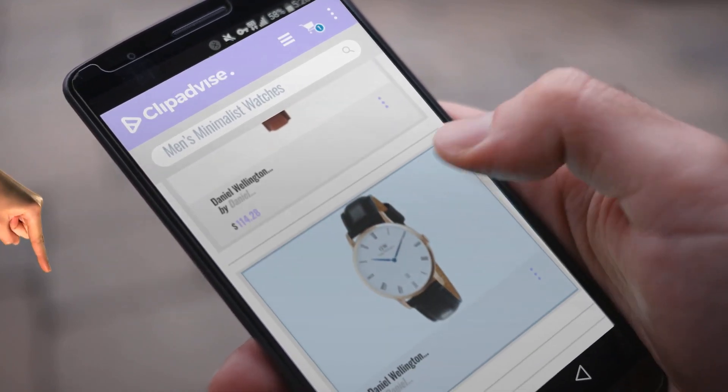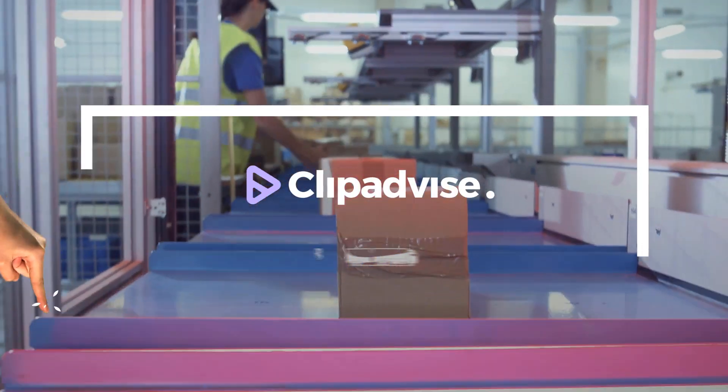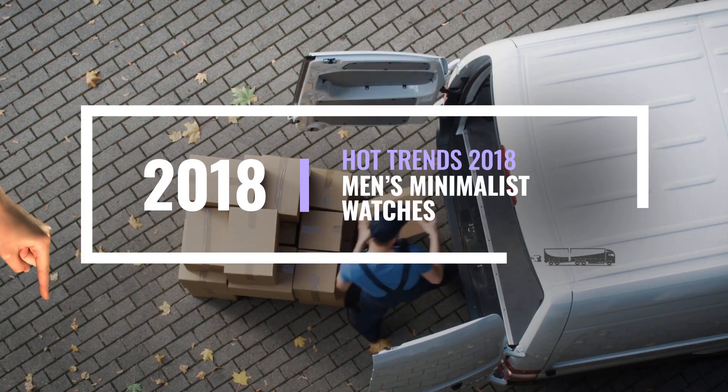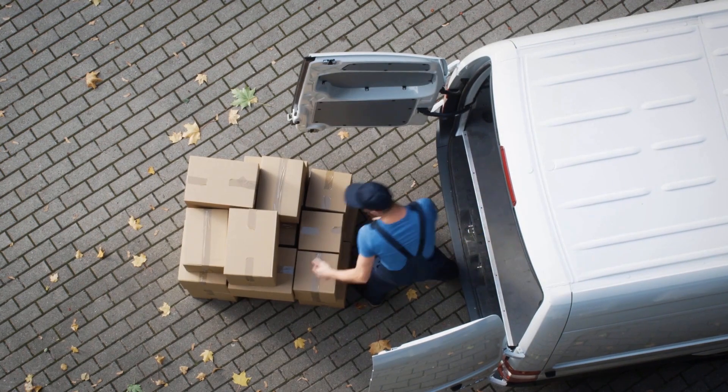If you are looking for men's minimalist watches, here's a collection you've got to see. At any time you like, just click this banner and get real-time deals on your favorite products.